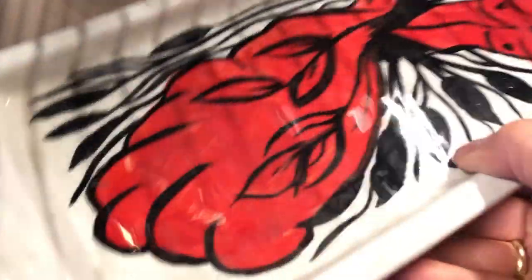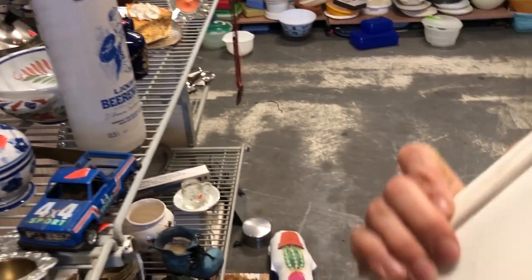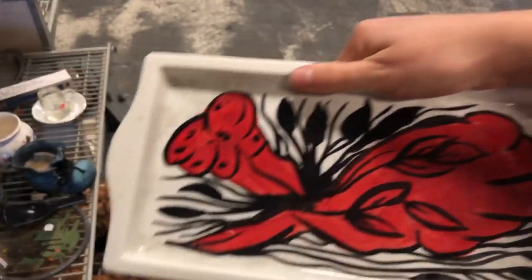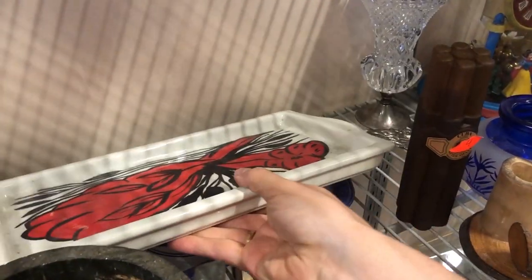I was curious about this ceramic tree and thought I had found something amazing, but then I turned around and realized it was from my local kitchen store. Never mind — back on the shelf it goes.